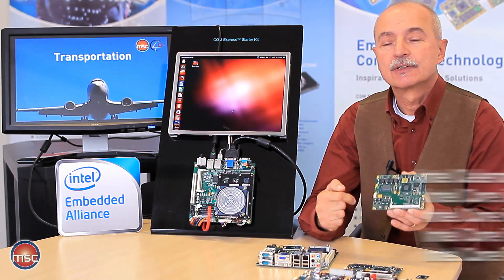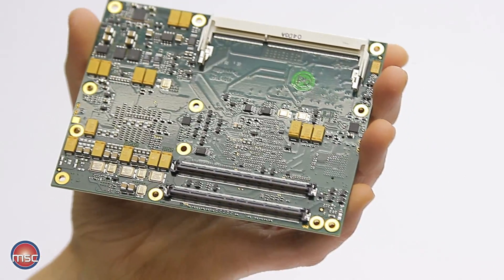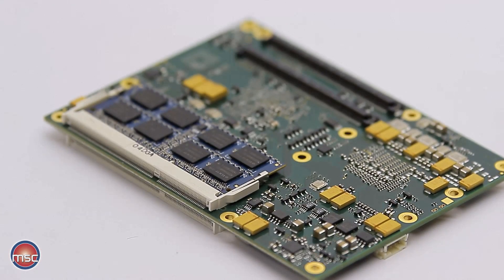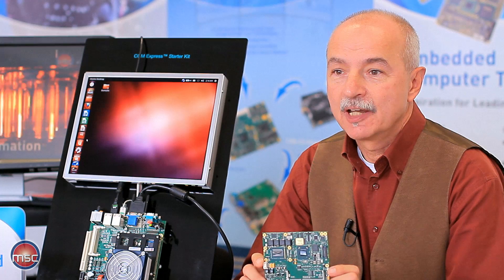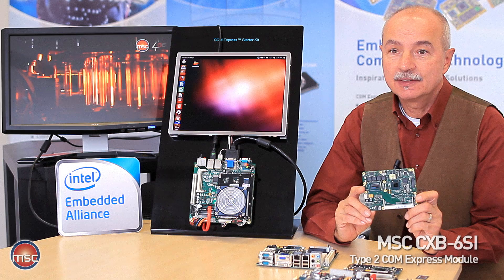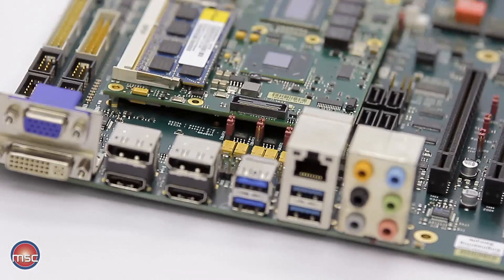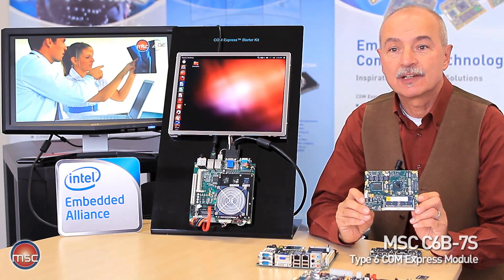It offers a dual-channel memory option, which can be as fast as DDR3-1600 and can also support up to 16 GB of DRAM on the module. The ComExpress module Type 2 with the Intel 3rd generation core processor is called MSC CXB-6SI, and the version for Type 6 is called MSC C6B-7S.